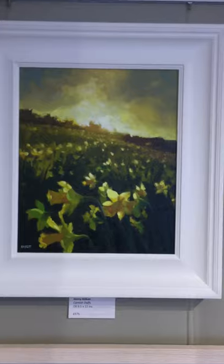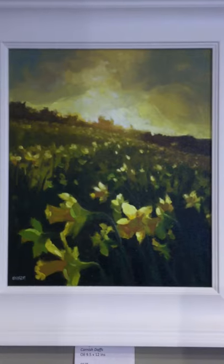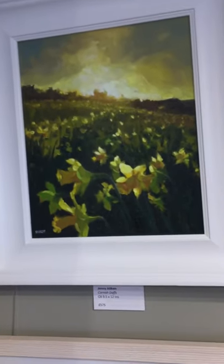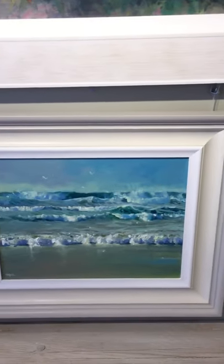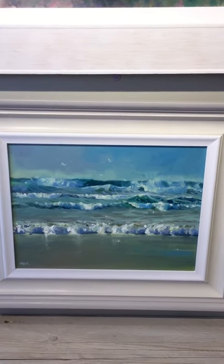And this one of Jenny's — I can't see this lasting long, so if you like it give us a call, it'll go. Beautiful painting of daffodils in Cornwall against the lowering sun. And the last two paintings — another one of Jenny's: Tide Rolling In at Mawgan Porth, Cornwall.